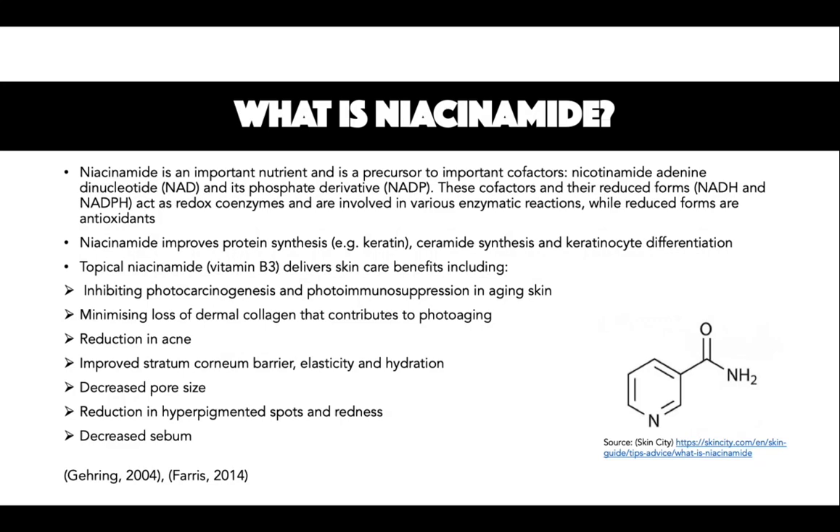Niacinamide combined with other ingredients in skincare can produce even greater benefits in the skin. Acne and bullous pemphigoid improvements have been observed with human testing of topical niacinamide. Skin barrier is also improved with skin disorders including rosacea and acne, as it displays anti-inflammatory effects. When niacinamide is applied in conjunction with a retinoid, it is believed to improve photo damage and improve skin tolerability.